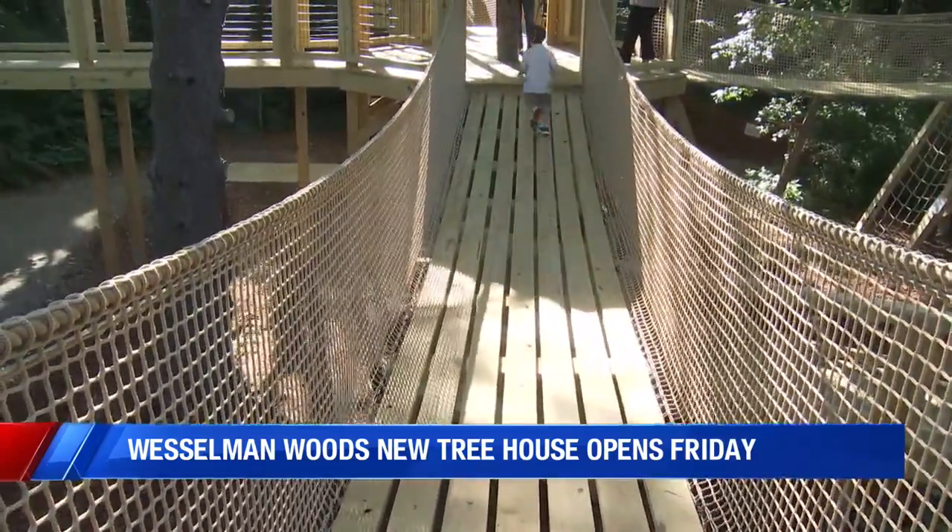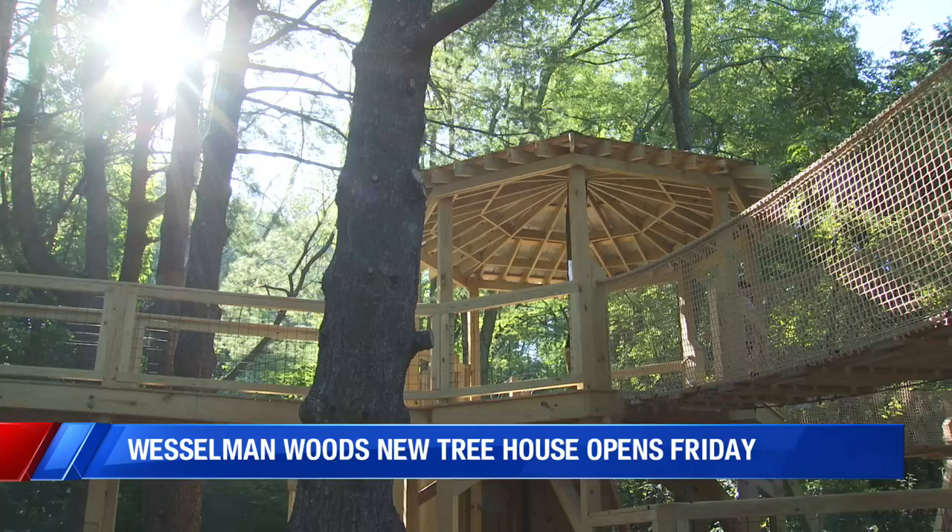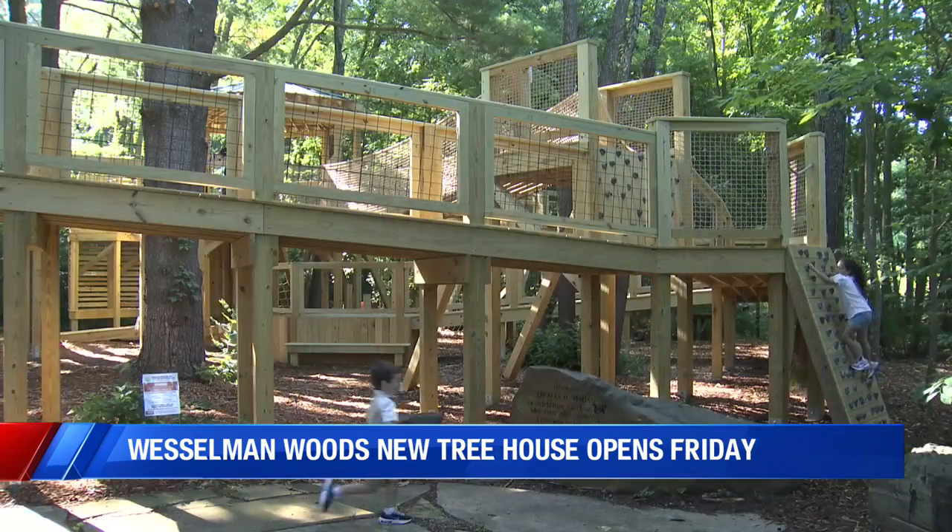It's hide-and-seek time. A new treehouse is a day away from opening at Wesselman Woods. But this morning, a group, including us, got a sneak peek at the new digs. Check it out.